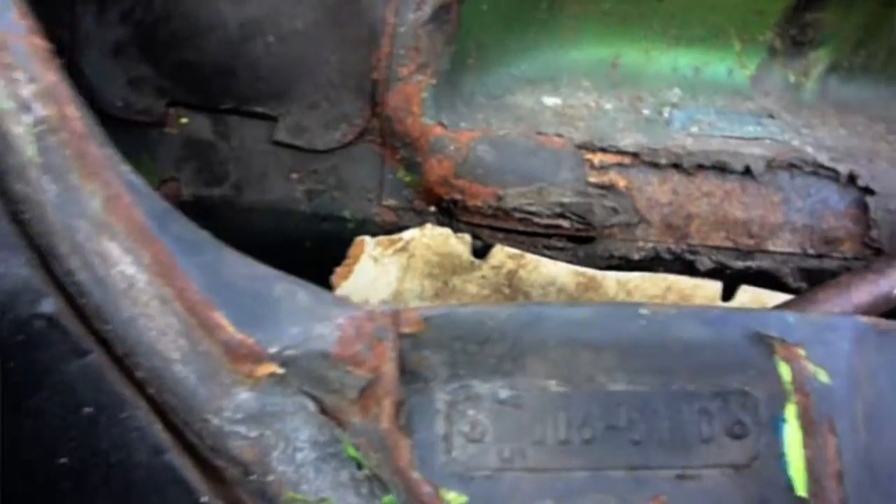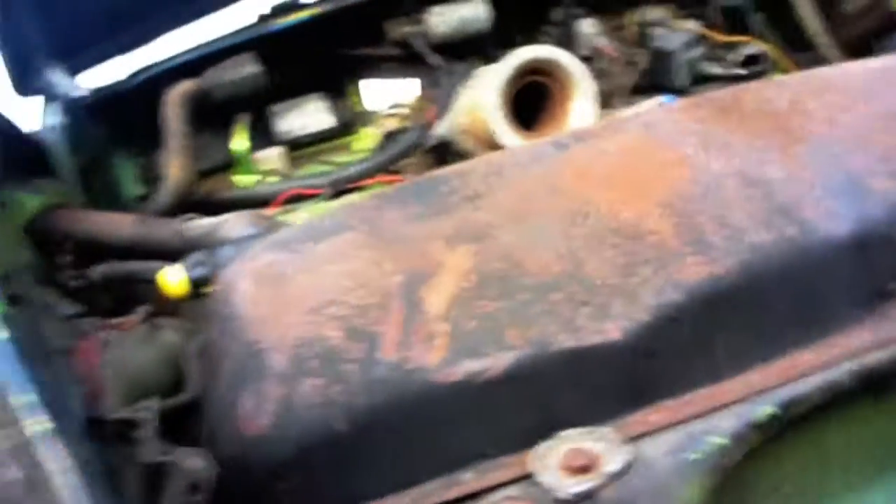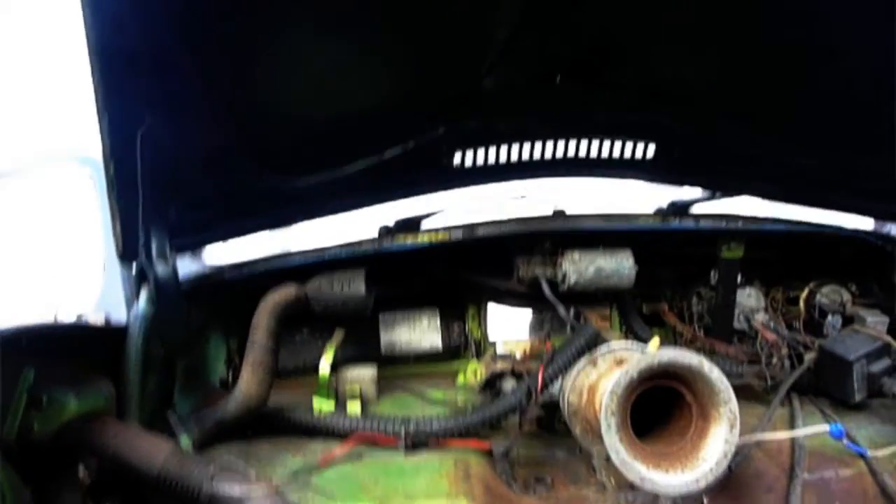Five zero three five one one zero — oh, that's a pretty color. Wow, this is nice to have. I'd like to have that color again. It's really smooth too, a little dirty but smooth. I gotta get this tank out, so bye.